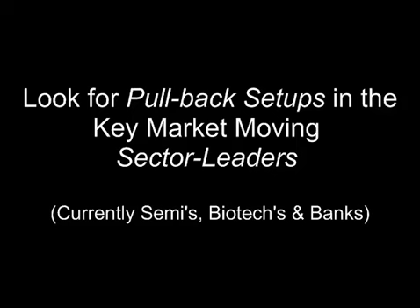I found Broadcom, BRCM, had gapped up along with the overall market and the key sector. It was pulling back while the market remained strong — just the type of price action I look for in this situation: a pullback play in a gap and go market.